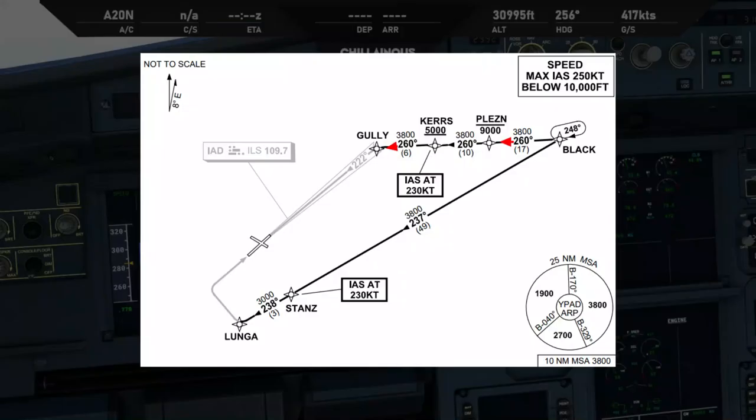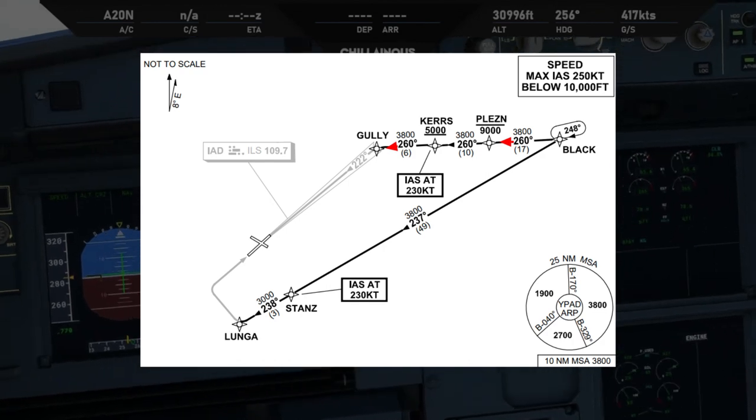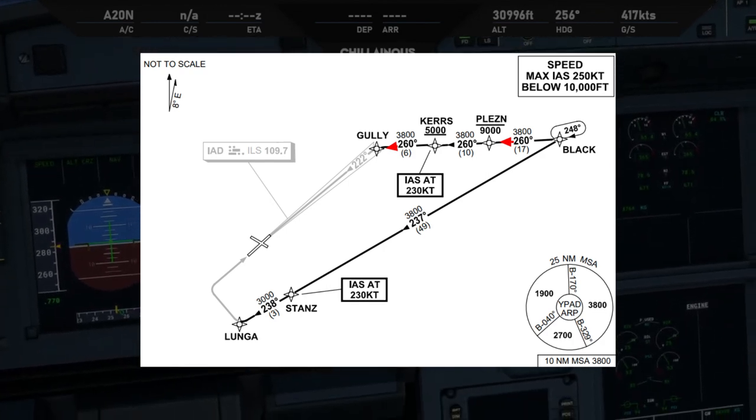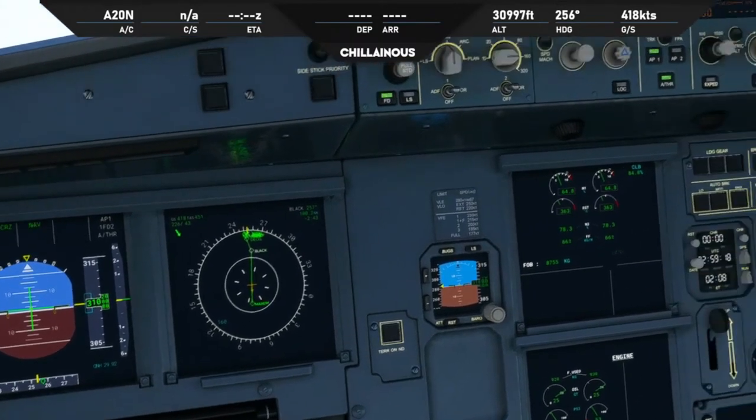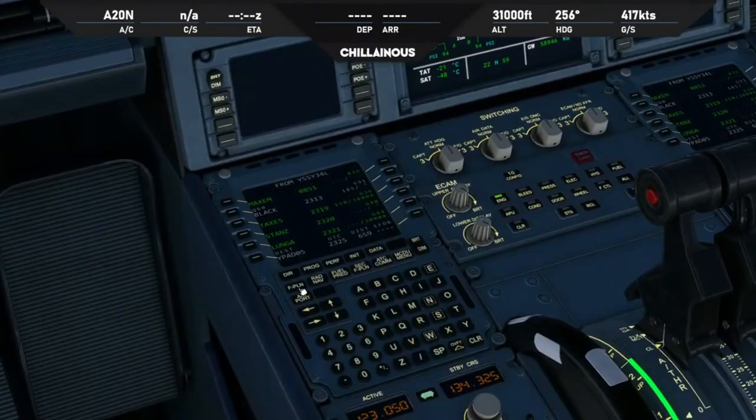Jetstar 768, you're cleared the Black 3 Alpha arrival, runway 23. When ready, descend flight level 130. Melbourne Centre, Black 3 Alpha arrival, descend and maintain 130, Jetstar 768. Jetstar 768, just when ready, descend flight level 130. Correction, ready 130, thank you. Let's get it punched in.